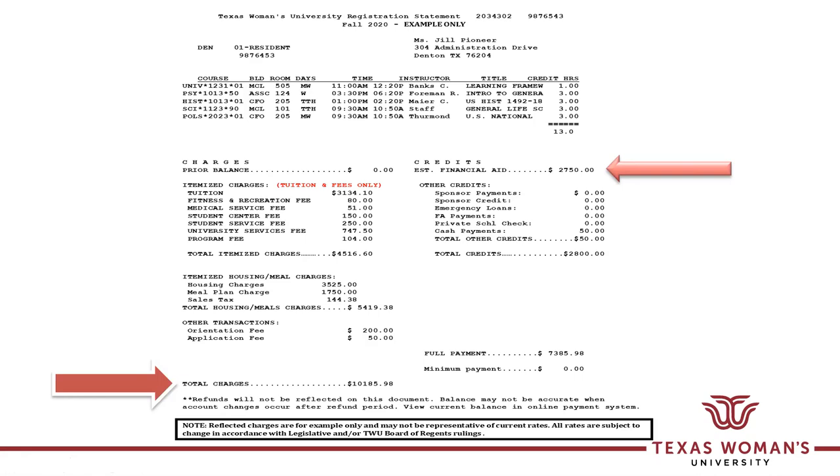By federal law, the financial aid office cannot disperse any federal awards into a student account earlier than 10 days before the first day of the semester. So please don't look for this aid to move from estimated status until prior to 10 days before school starts. Once it is dispersed, it will roll into your account as a financial aid payment. You're getting the benefit of the doubt of the aid on your bill regardless of when it disperses into your account.